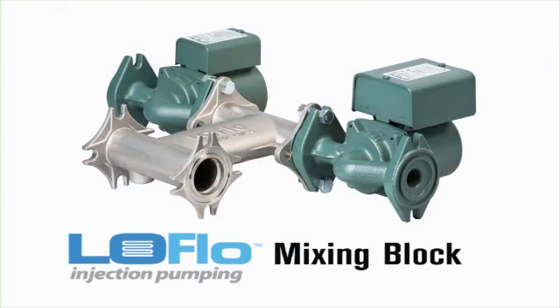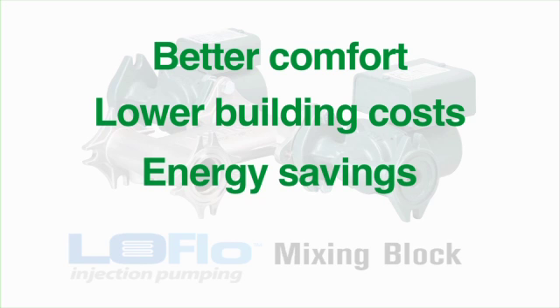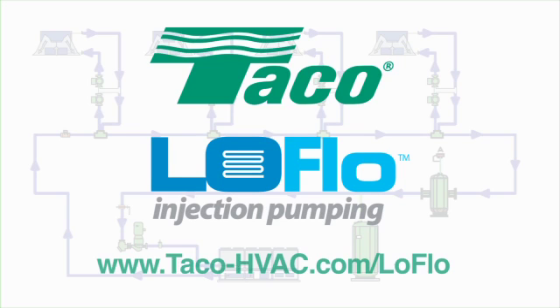A TACO low-flow radiant cooling system is the better way to better comfort, lower initial building costs, and energy savings well into the future. For more information, contact your local TACO representative or go to www.taco-hvac.com/low-flow.